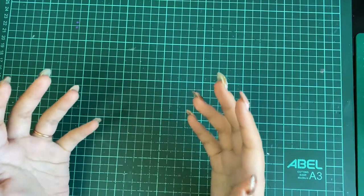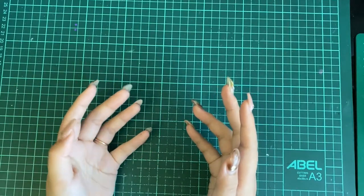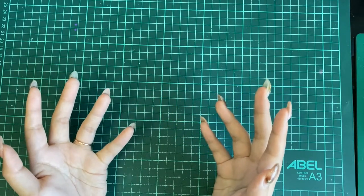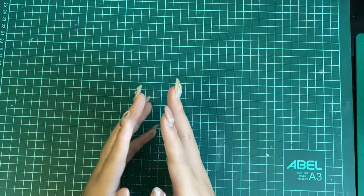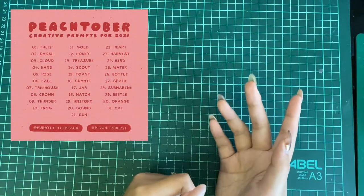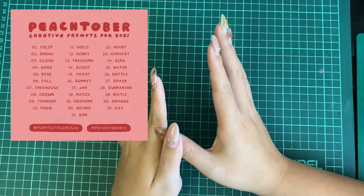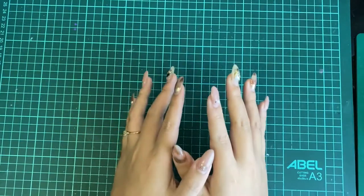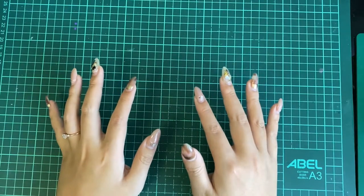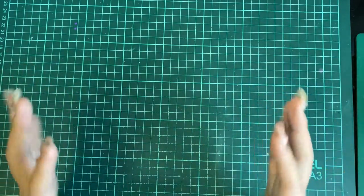They also encourage people to use any medium they're familiar with, such as watercolor, color pencil, markers, even digital painting. I also saw people do ceramics and even makeup on their face — it's so amazing. One of the lists I participated in the most so far is Peachtober, created by Furry Little Peach, an amazing female artist based in Australia. Peachtober this year has been over 48,000 entries so far. It's really cool to see so many different interpretations. There are also so many different prompt lists all over social media, all named something-tober, because they happen in October.